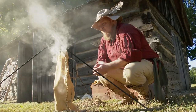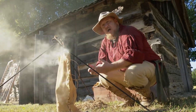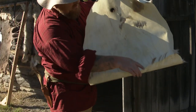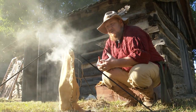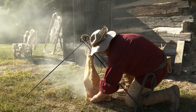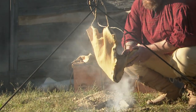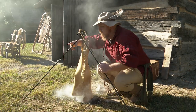When you brain tan a hide, when it is soft and finished, it is not actually finished — if it were to get wet, it would go right back to rawhide. When you smoke a hide, the smoke insulates the fibers of the hide and protects them from water, from stiffening back up, and provides a better, stronger, and softer material for working with.